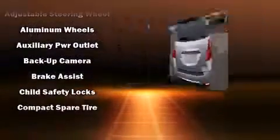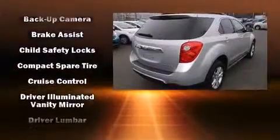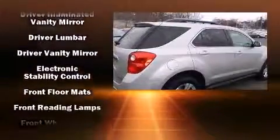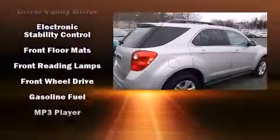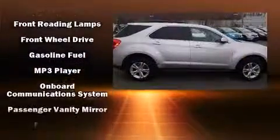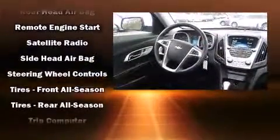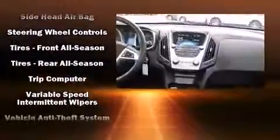Chevrolet also prioritized safety and security with features such as dual front impact airbags, head curtain airbags, traction control, brake assist, ignition disabling, OnStar, and four-wheel disc brakes with ABS. For added security, Dynamic Stability Control supplements the drivetrain.